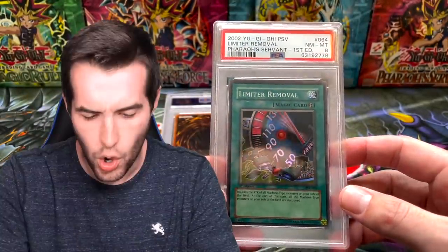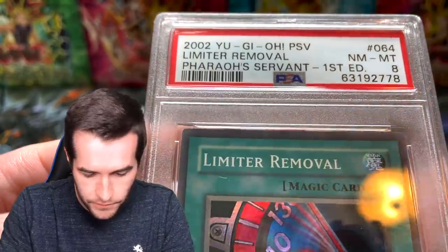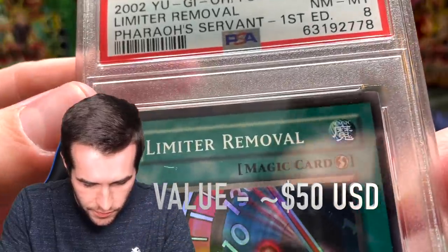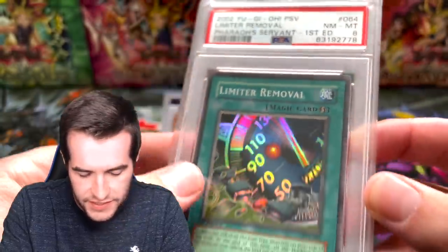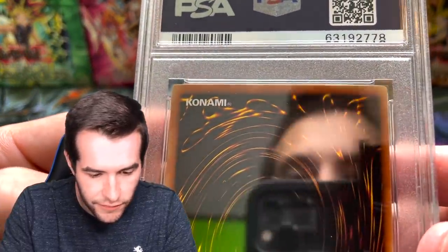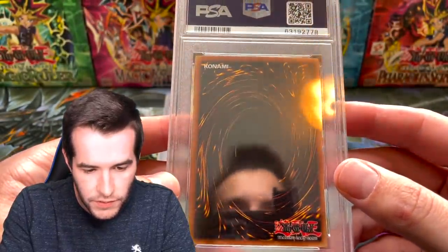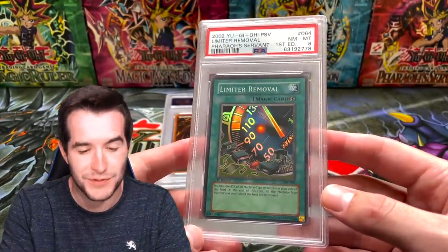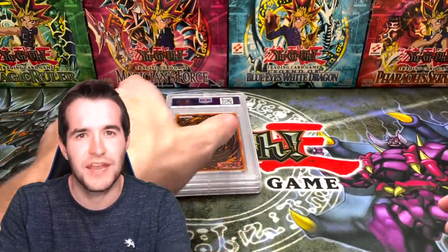Wait — is there edgeware up there? It might be edgeware, and maybe that's why... an eight! Right out of the pack, that is rough. Yeah, there's a little ding up there — a mini ding. Interesting. An eight right out of the pack is a real bummer. That's for sure not what you're looking for. I would not be happy right now if that was mine.